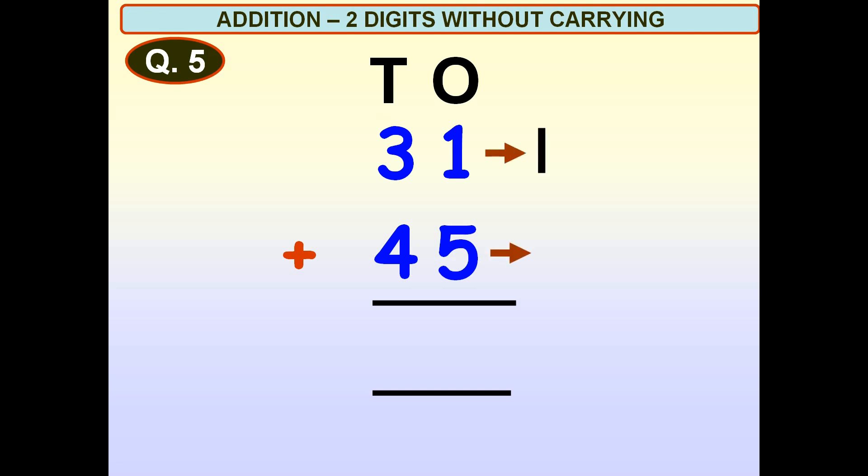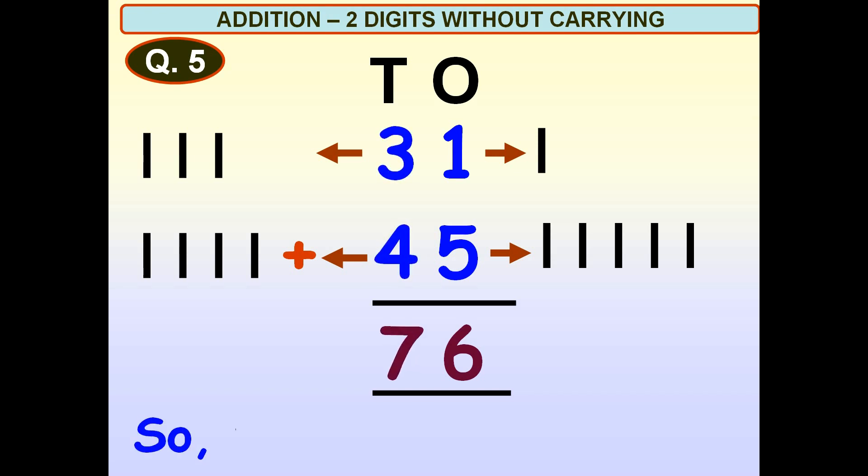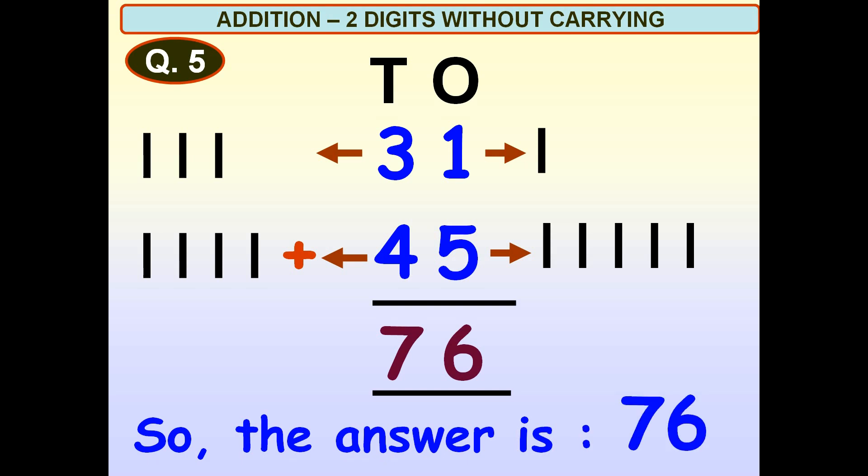One, two, three, four, five. One plus five is equal to six. One, two, three. One, two, three, four. Three plus four is equal to seven. So, the answer is 76. One, two, three, four, five, six.